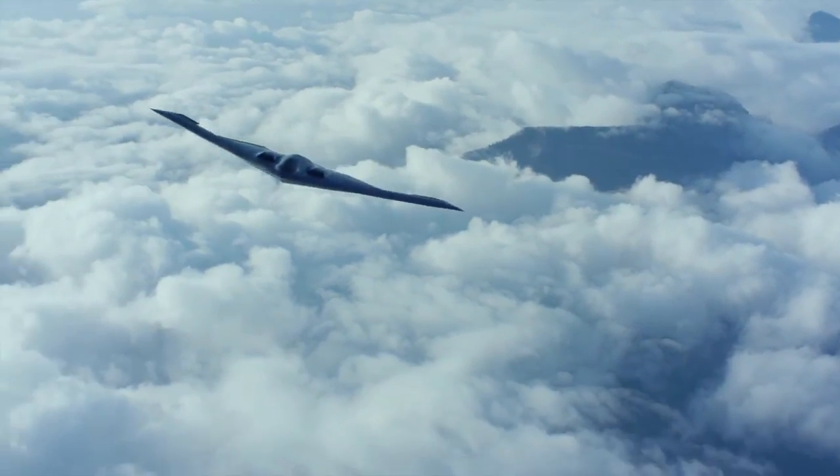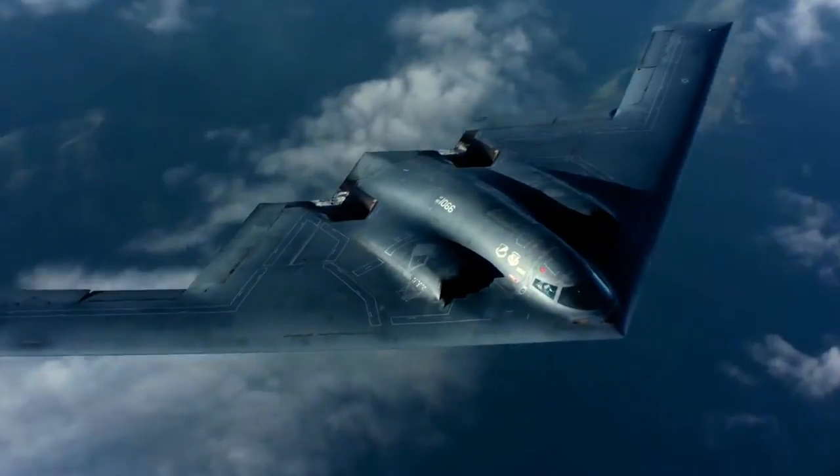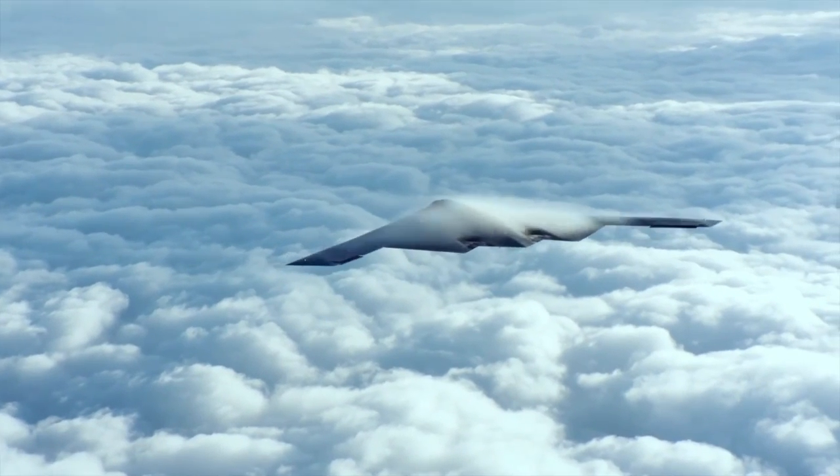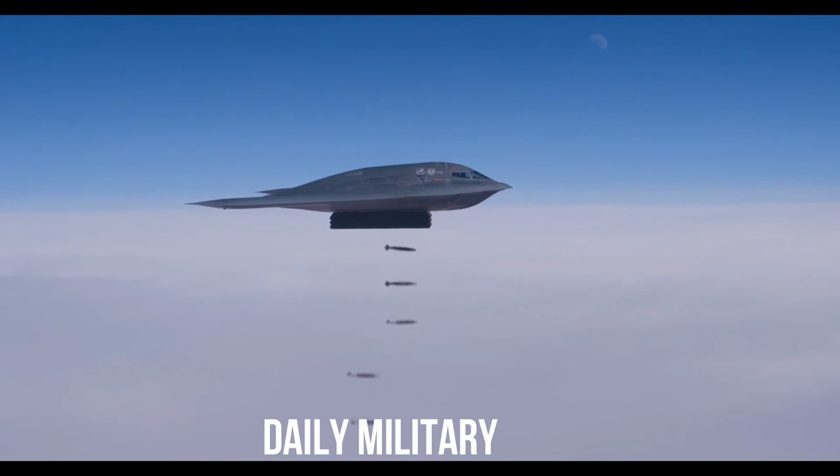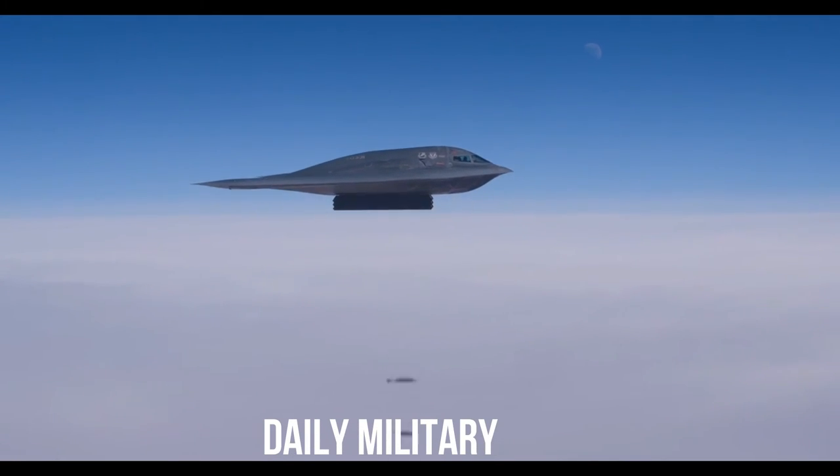This missile was adopted by the USAF in 1990, even before the B-2 bomber, and in 1992 it was declared fully operational. In 2008, the USAF formally announced the decision to retire and destroy all AGM-129 missiles, which was to be completed by 2013.